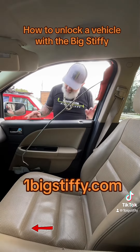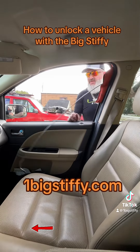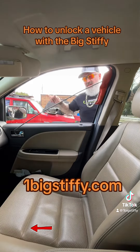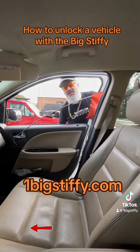Fords are the easiest car in the world — this one's real easy. You can pull the door handle or hit the unlock button; door handle's way easier. So we're going to come up here, take the stiffy, and hook the door handle. You see it hooked? I'm going to twist the stiffy handle away from the vehicle and you're going to watch this pop up. Nothing gets you like a big stiffy.